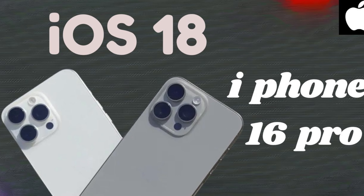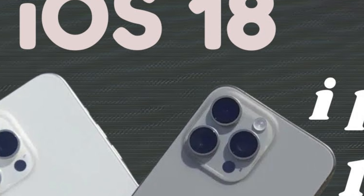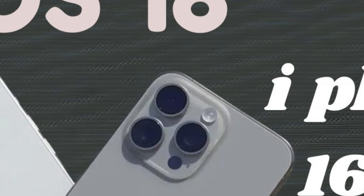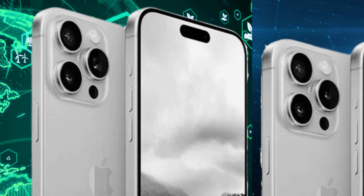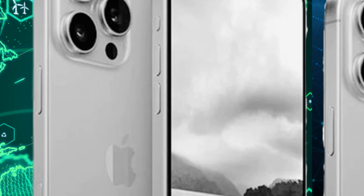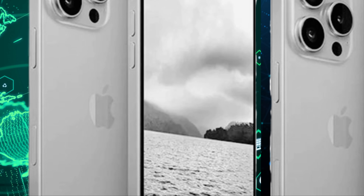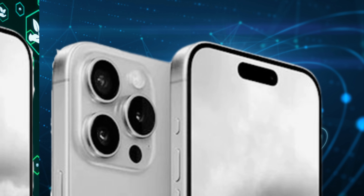The thinner bezels on the iPhone 16 Pro will not only contribute to a more modern and visually appealing design but also enhance the overall user experience. By minimizing bezel size, Apple creates more space for the display, offering users a larger canvas for viewing content, interacting with apps, and enjoying multimedia content with greater immersion.